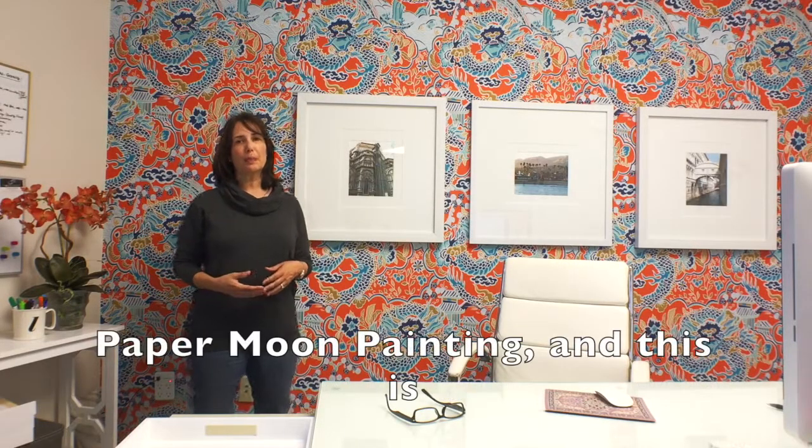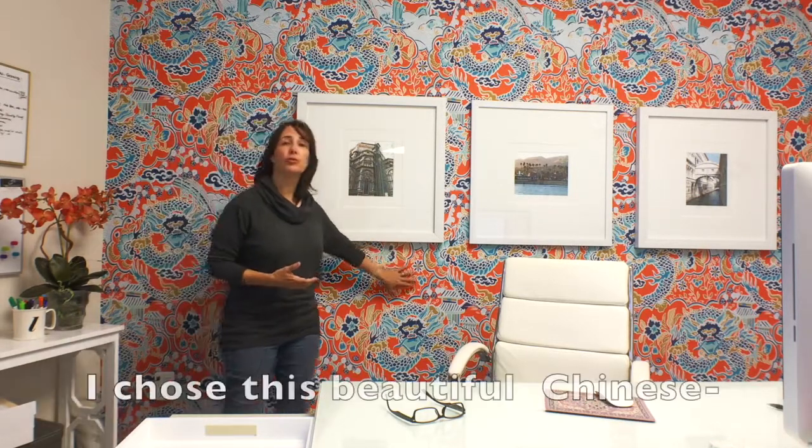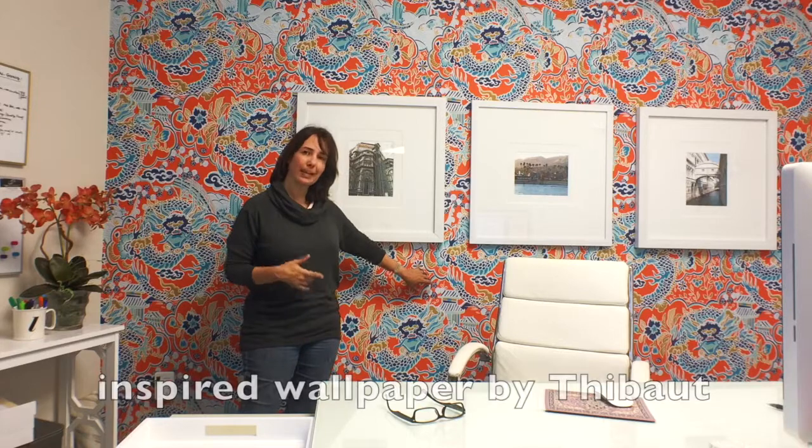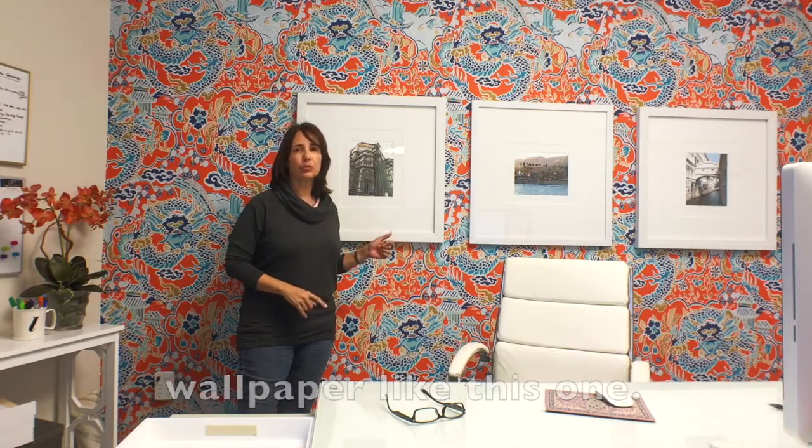Hi guys, this is Lisa Moon with Paper Moon Painting and this is my fabulous office. I wanted to talk about why I chose this beautiful Chinese-inspired wallpaper by Thibaut, and what to watch out for when you're picking a bold graphic wallpaper like this one.